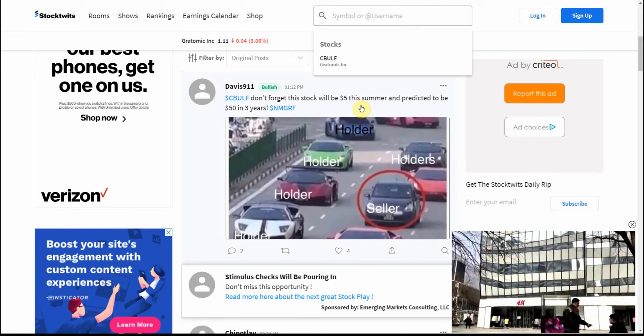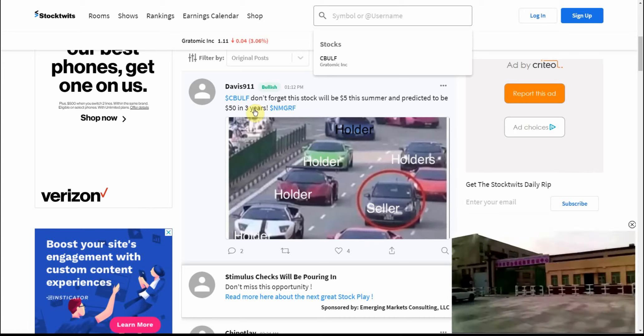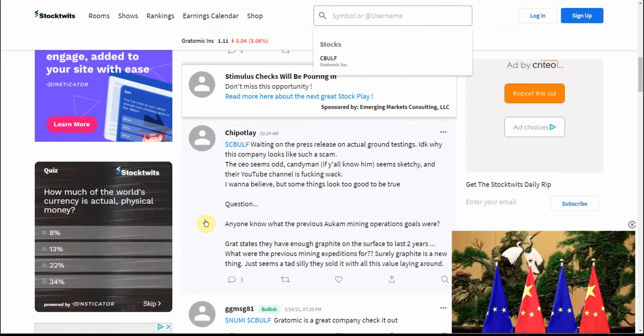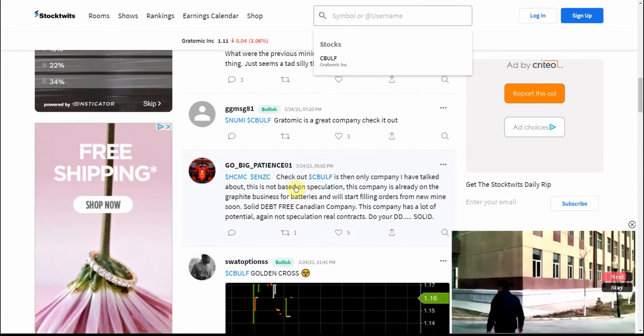Again, I don't give tax, legal, or trading advice — it's up to you. But don't forget, the stock is predicted to be $5 this summer and $50 in three years. There are some really bullish people on some of these, which I can see. I'm totally optimistic about them, and everybody I can see on these is bullish.